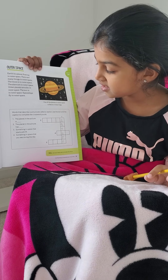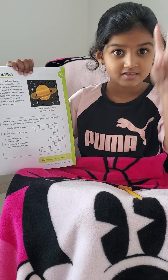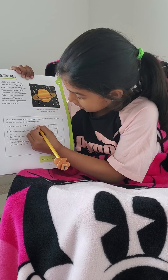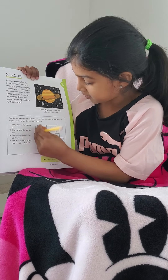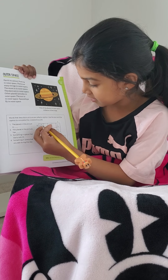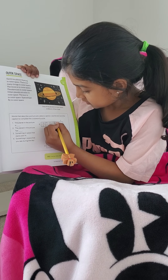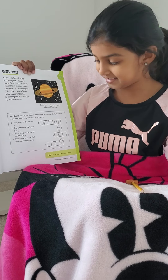Now number two: the planet in the picture has rings. So let's sound out — rings. R-I-N-G-S. Rings. So let's write it on number two. R... let's write a little bit. This one is perfect. R-I-N-G-S.